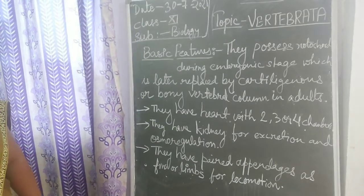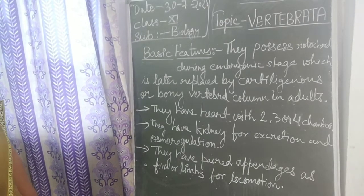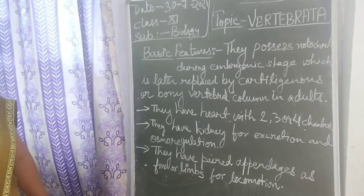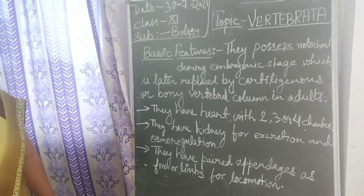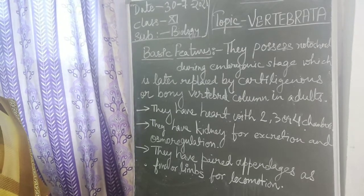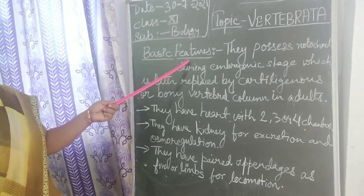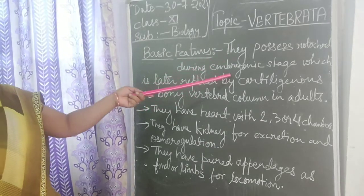Students, earlier we have discussed that Vertebrata is the subphylum of phylum Chordata. Chordates show the presence of nerve chord or notochord inside their body. So Vertebrata is also a subphylum of those chordates, and the basic feature that they possess is notochord during the embryonic stage.